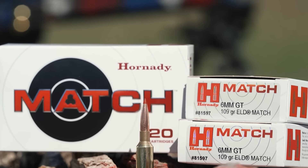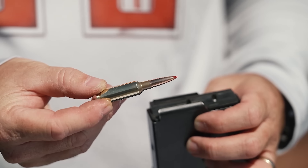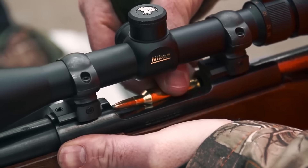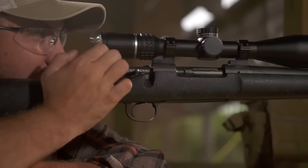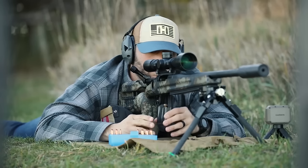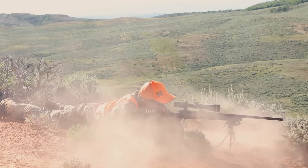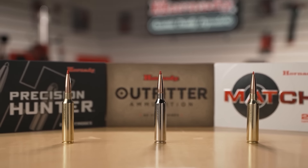And there you have it — our top picks for the best cartridges in long-range shooting. Each of these cartridges brings something unique to the table, whether it's the precision and consistency of the 6mm BR, the powerhouse performance of the 7mm PRC Wheeler, or the versatility of the 7mm Remington Magnum. These rounds aren't just about hitting targets — they're about pushing the boundaries of accuracy, stability, and performance. Choosing the right cartridge can make a huge difference in your shooting experience, and hopefully this list has helped you get a clearer picture of which one might suit your needs best. Whether you're dialing in for a competition, setting up for big game hunting, or simply aiming to improve your skills at longer distances, one of these cartridges is sure to elevate your game.